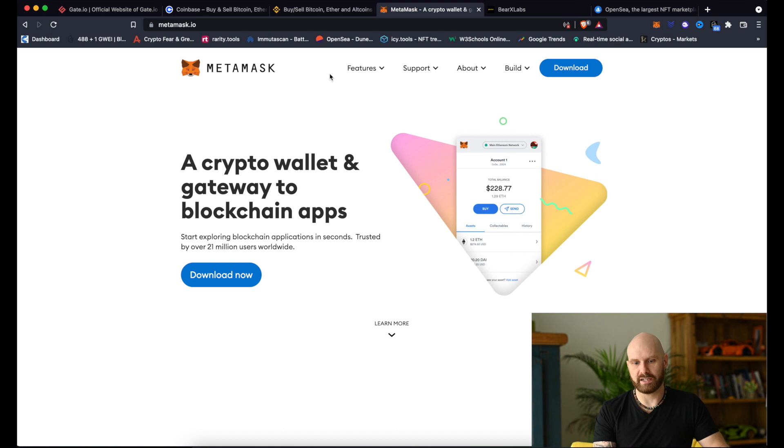Once you've set up an account on an exchange, you can simply use your debit card or bank account to purchase ETH. Once you do that, you need to transfer those funds to an external wallet. The wallet that works with pretty much all websites used for minting is called Metamask. It's a software wallet and a browser extension, so you can simply download it for Chrome or Brave. This wallet allows you to connect to various websites and protocols and use your ETH to interact with them. You transfer ETH from an exchange to your Metamask and leave it there until the day of the mint.